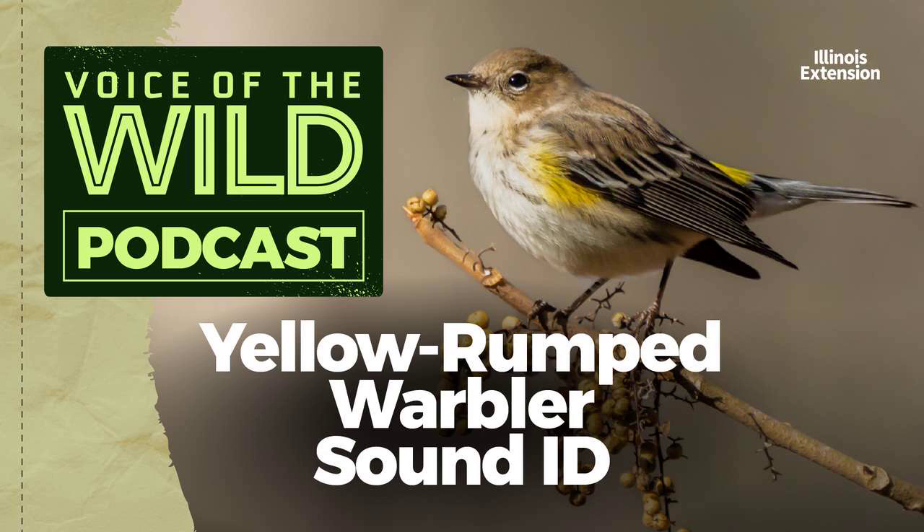The yellow-rumped warbler's chip, which sounds like a dry check, is the best way to find the bird in midwinter. And if you learn that chip, it'll help you ID the bird in the spring as well.